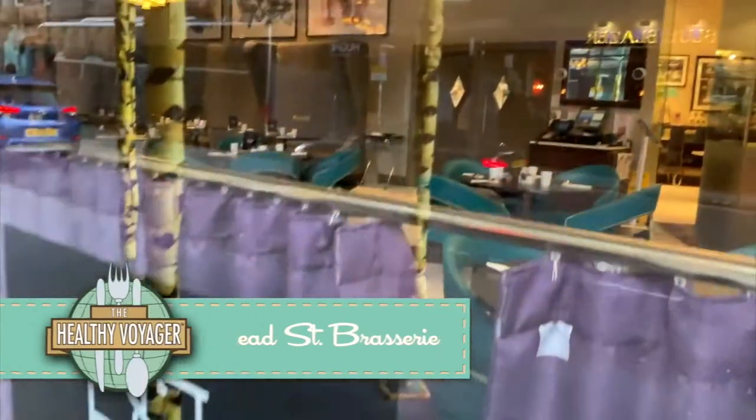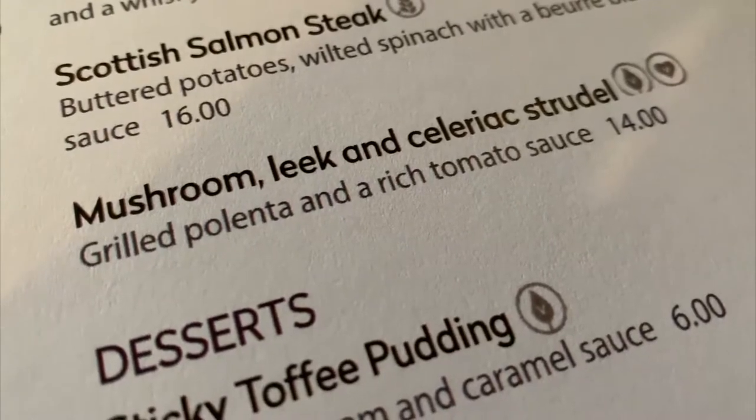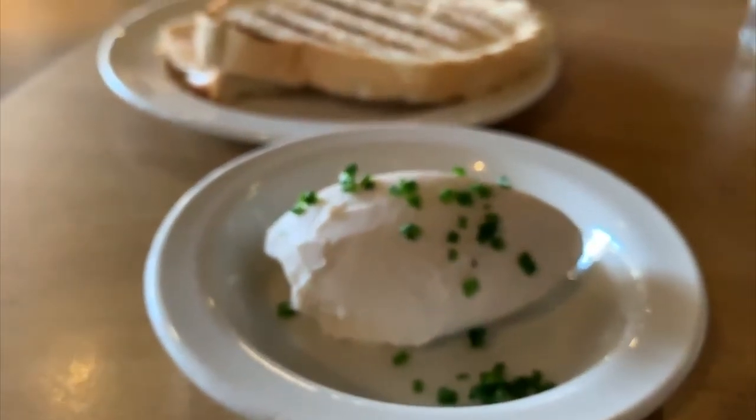Back in Edinburgh, I dined at Bread Street Brasserie, well known for its gourmet meals and yes, an awesome vegan menu.